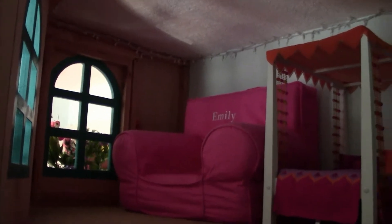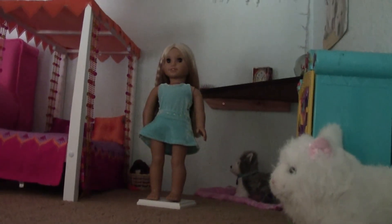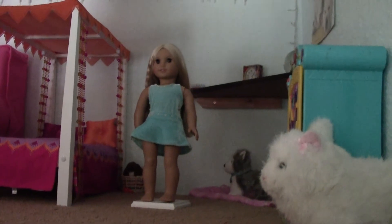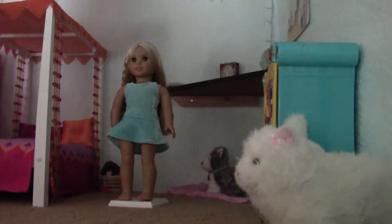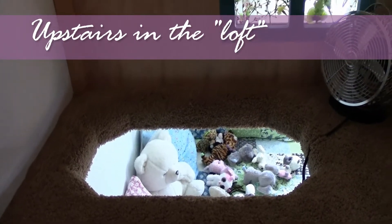And then you can look out through the windows. Here's our little chair. There's her little doll Julie. Here's a little doll, and a corner, and a kitty cat, and here we are up inside.